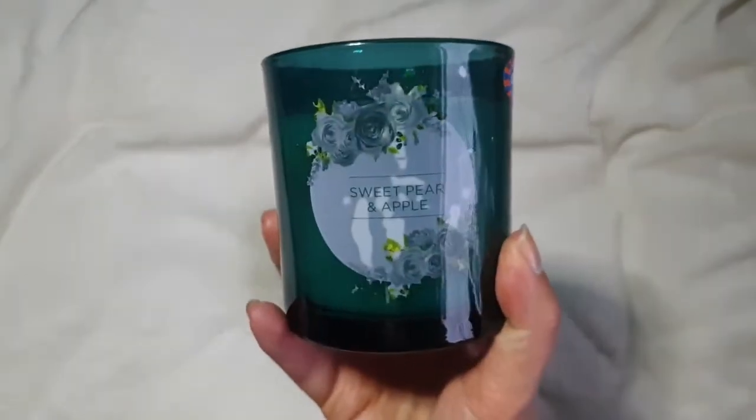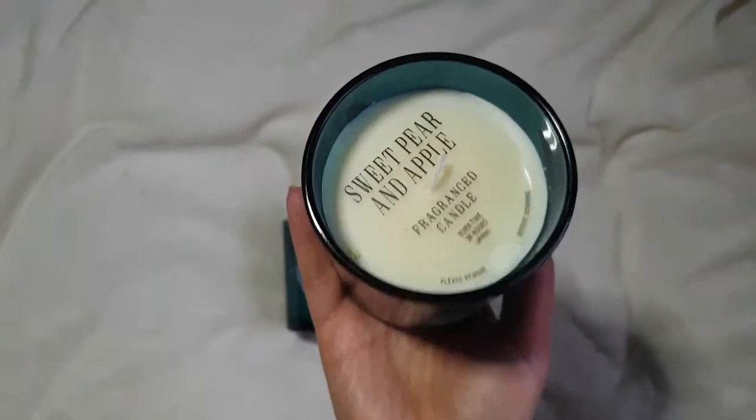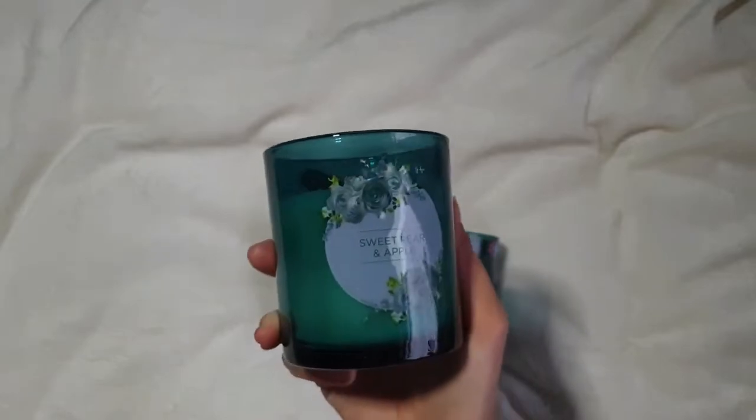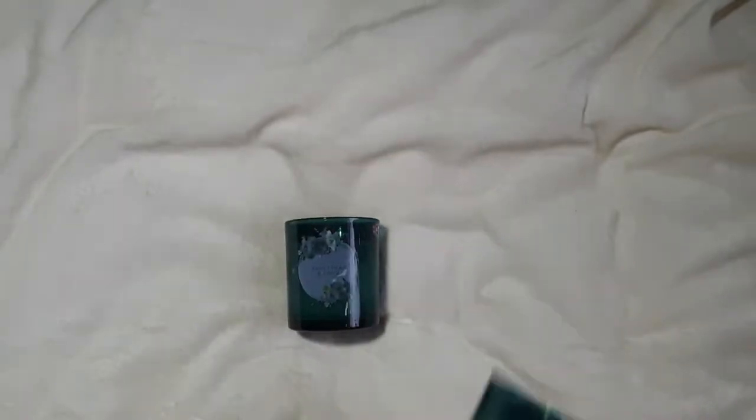I started picking up Christmas presents already because I spotted these candles. They're sweet parent apple, they're £1.99 in B&M, and they just smelt so lovely. I picked up four of them but I've given one to my mum already. One to put away for my mum, one for my nan, and I'll probably end up keeping the last one — you know what I'm like for a candle.